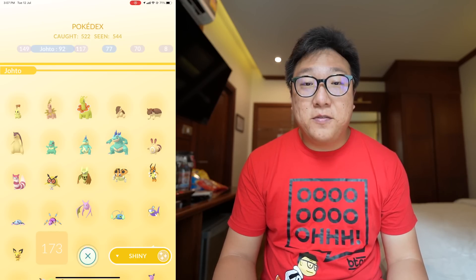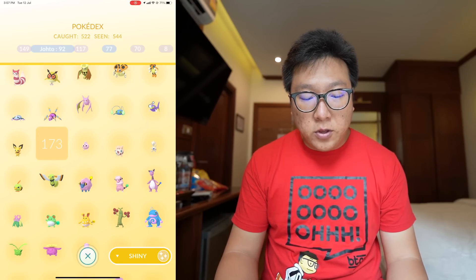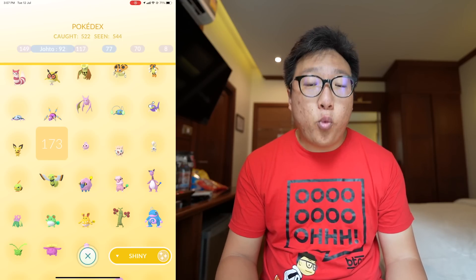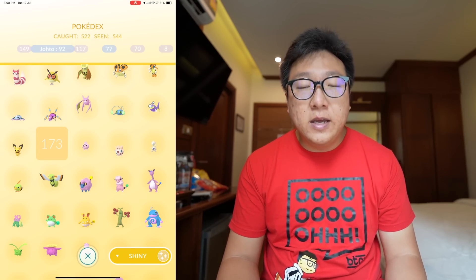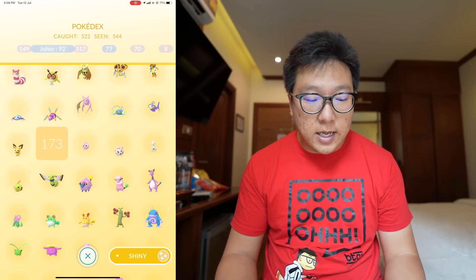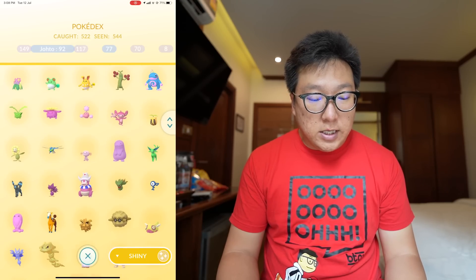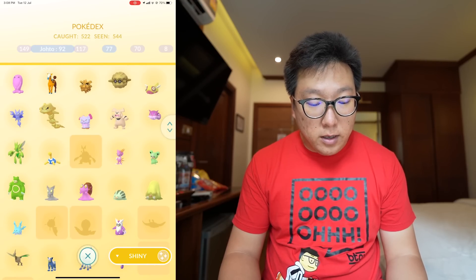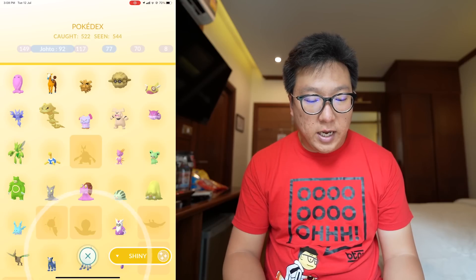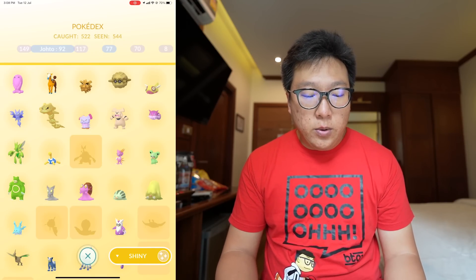For Generation 2, I've gotten every single starter obviously because all of them had Community Day already. All the baby Pokémon such as Pichu, Igglybuff, Togepi, and Togetic have been completed except one — number 173, Cleffa. Cleffa is not available; the shiny form of the baby Pokémon of Clefairy is not available yet, so nobody has that in Pokémon GO as I'm making this video. Everything else has really been registered, including some that were pretty hard to get, like Slugma.